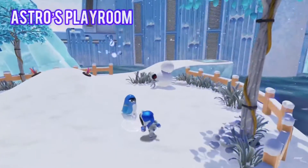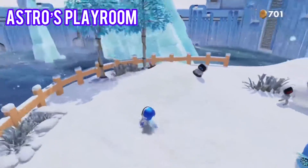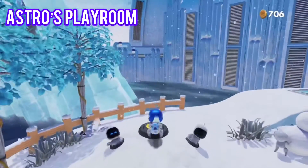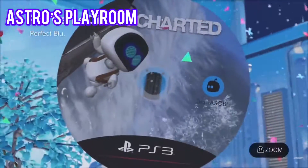Number 9, we have Astro's Playroom. Diving into this little toy box of technical history is a no-brainer. It comes installed on your PS5. Don't discount it just because it's free, as well as being a great way to get to know the DualSense's new adaptive triggers and haptic feedback.